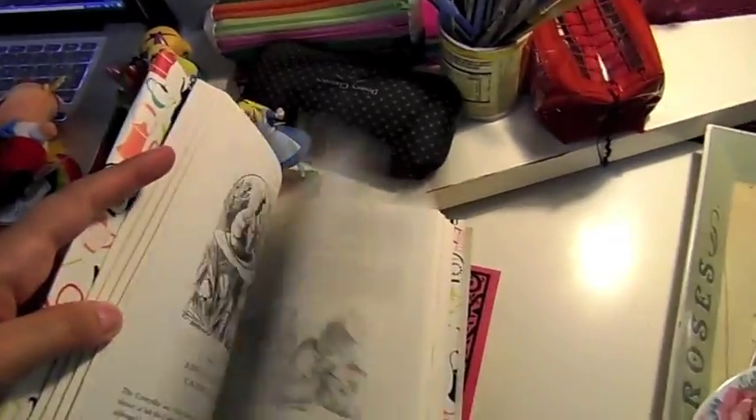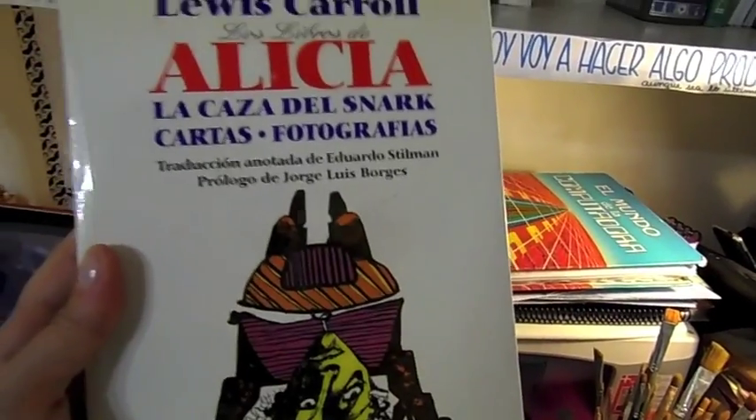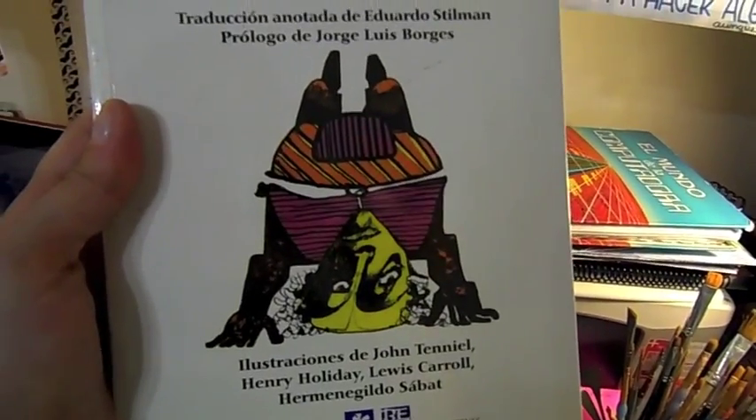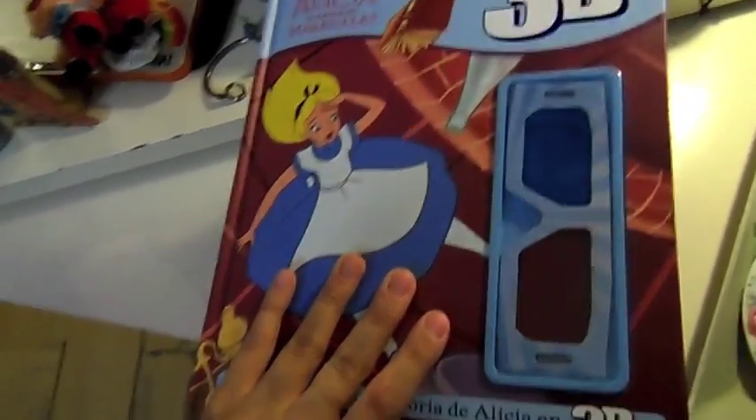This has an excellent smell — I'm so sorry you can't smell this. I've had this since I was about eight and I'd never paid attention to it because of that ugly drawing on the cover. If anyone can explain to me why this is in 3D... yeah, this is a scam and I fell for it.